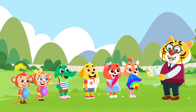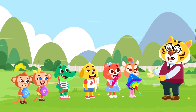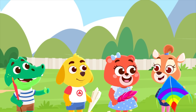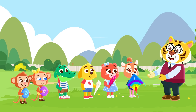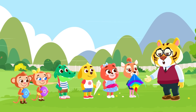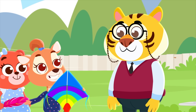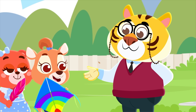All right everybody, are we ready to start our show and tell? Yes, Mr. Tarik, we're ready! Great, let's take turns and see what everyone's brought. Who wants to go first? Me, Mr. Tarik, please, may I? Yes, D, sure, go ahead.